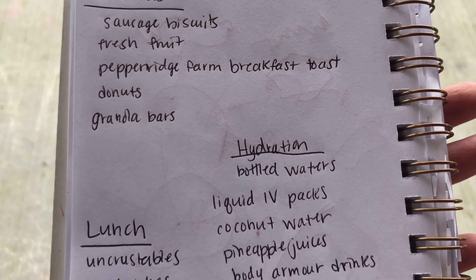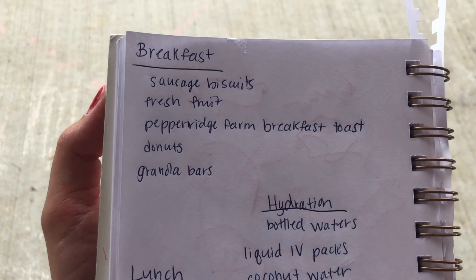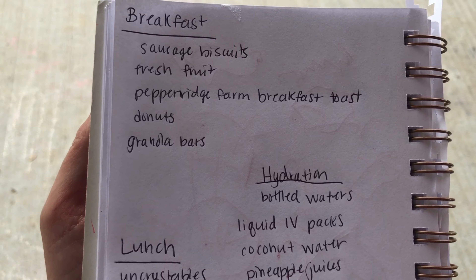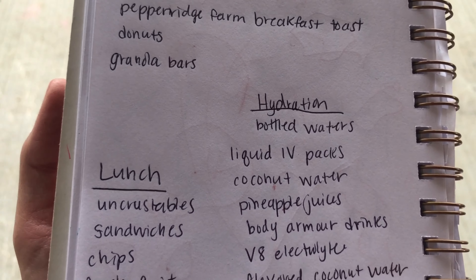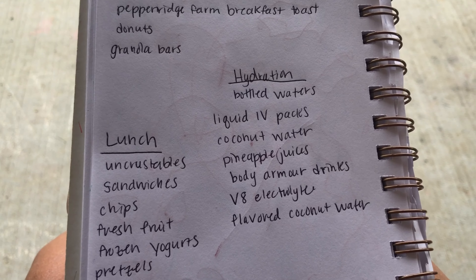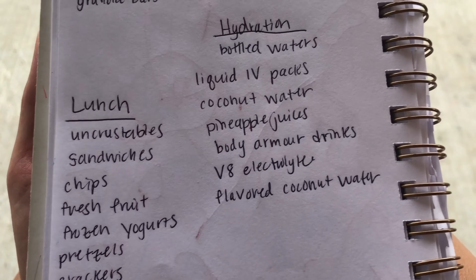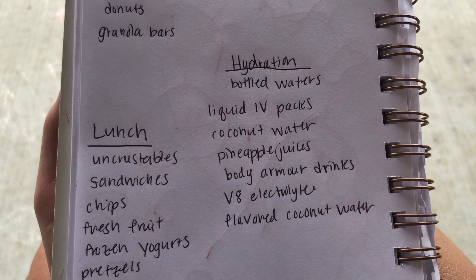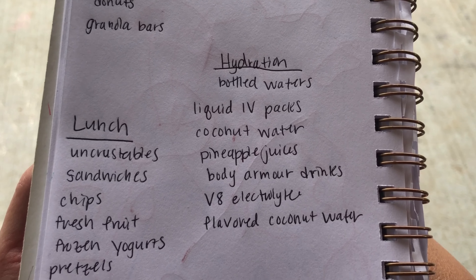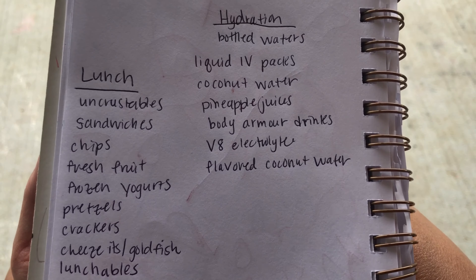Here's a recap of everything if you want to take a screenshot. For breakfast: sausage biscuits from Costco, donuts from Publix, and granola bars from Publix. For hydration: bottled waters, biddy waters for the kids, Liquid IV packets or any electrolyte mix, coconut waters both plain and flavored, pineapple juice, V8 juice, Body Armor drinks, and V8 coconut watermelon electrolyte. For lunches: Uncrustables, Lunchables, sandwiches with whatever bread and meat you like, fresh fruit like pineapple and strawberries from Publix, frozen yogurt from Costco, and easy beach snacks like pretzels, Cheez-Its, and Goldfish.